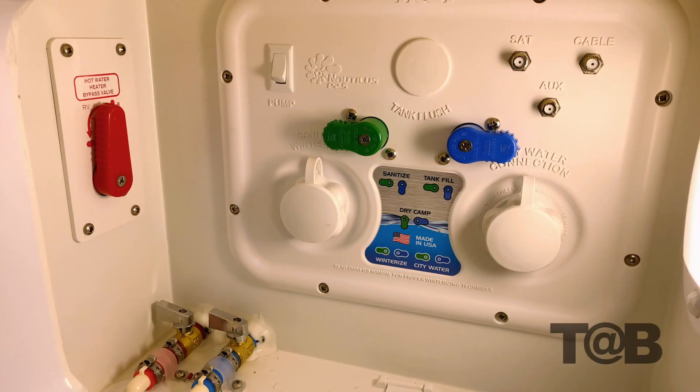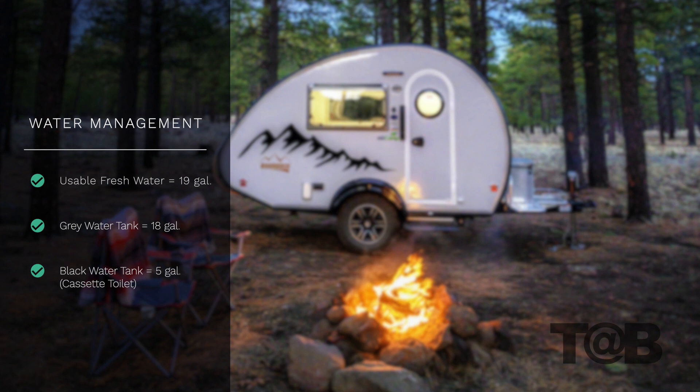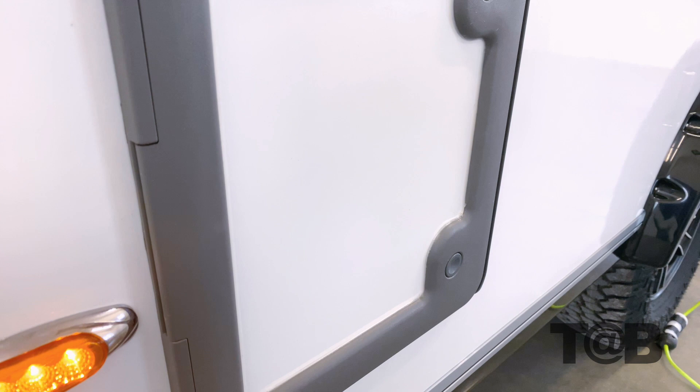On the inside of the baggage door is the Nautilus P2.5 panel system. This robust system allows you to power-fill your fresh water tank for remote or dry camping, use your pump to supply water to fixtures from fresh water, use your pump to siphon-fill or sanitize your fresh water tank from a bucket, connect to city water at the camping site to supply water to fixtures, winterize your plumbing lines and fixtures, rinse the black tank to help control odors and prevent sewage buildup, and connect to three coax lines with satellite, cable, and auxiliary.